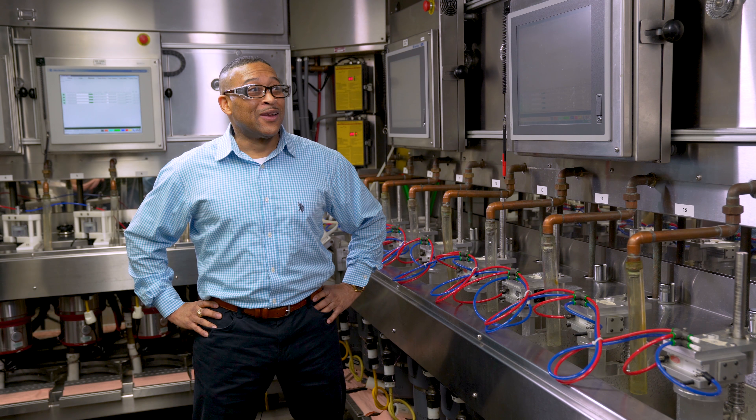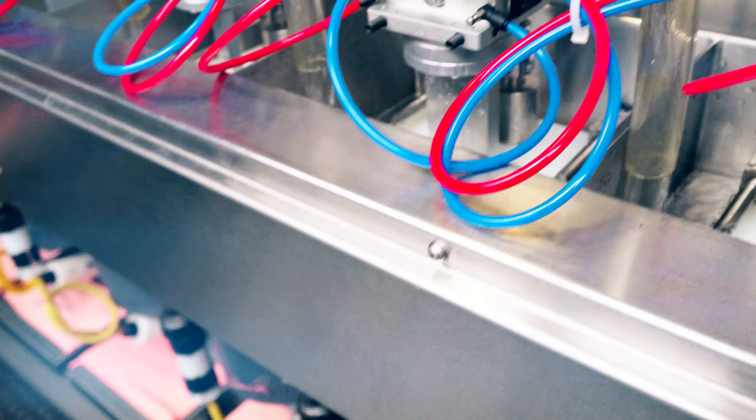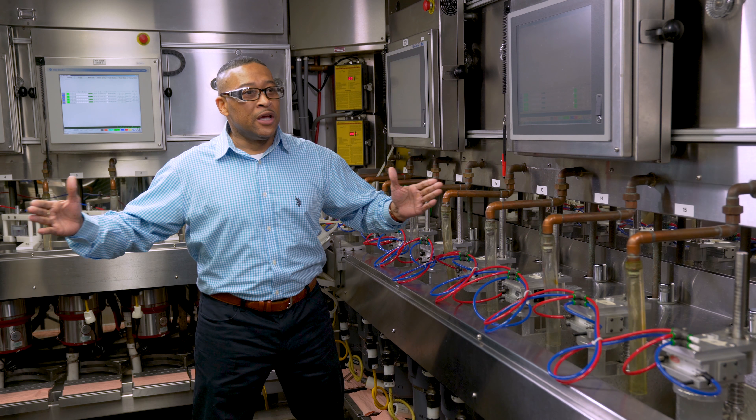I do have a cape. I wear it proudly every day. I am a product engineering supervisor. In this test lab here, we form a 12-year warranty cycle into approximately one month of rigorous testing.